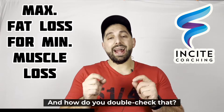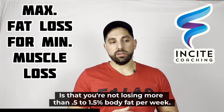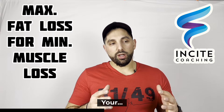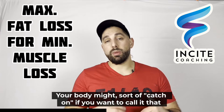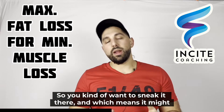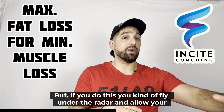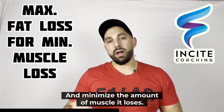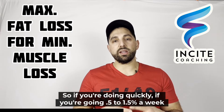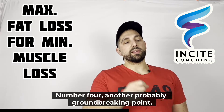Third, you need to double-check that the calorie deficit is appropriate by making sure you're not losing more than 0.5 to 1.5% of body weight per week. If you go too quickly, your body may catch on and you'll hit a plateau. By keeping the deficit moderate, you fly under the radar, allowing your body to maximize fat loss while minimizing muscle loss.